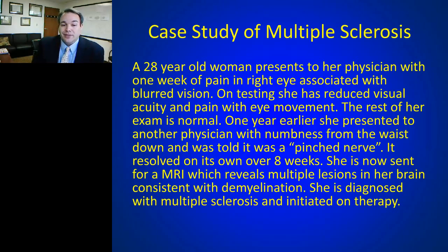Upon questioning, she indicates that a year earlier she had gone to her doctor with numbness from the waist down. The doctor dismissed it as a pinched nerve — over about eight weeks it resolved with no treatment. Now she was coming in with vision issues. An MRI was ordered and revealed multiple abnormalities consistent with demyelination. Based on her history of multiple events over time, she was diagnosed with multiple sclerosis and started on one of the ten FDA-approved therapies.